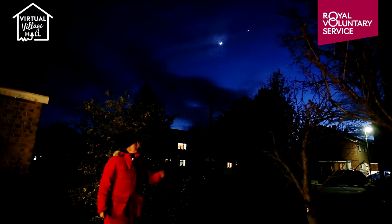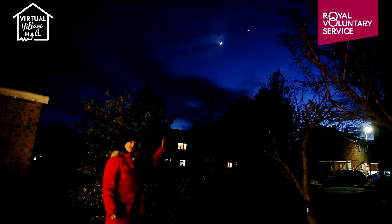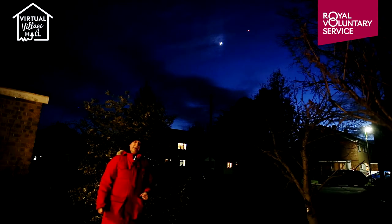Good evening. Behind me now is a magnificent conjunction of the crescent moon and the brilliant planet Venus, making a wonderful pairing in the evening twilight sky.